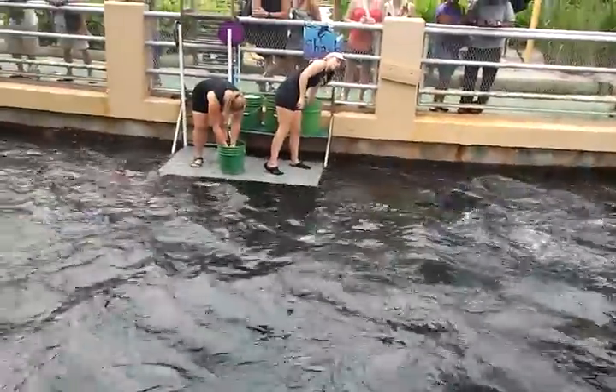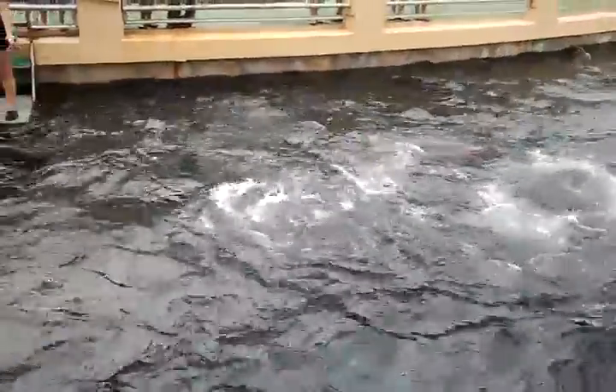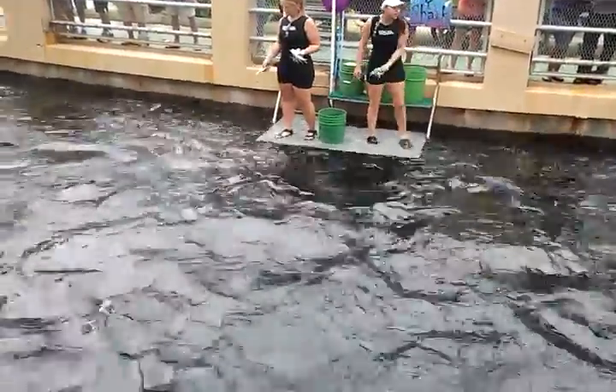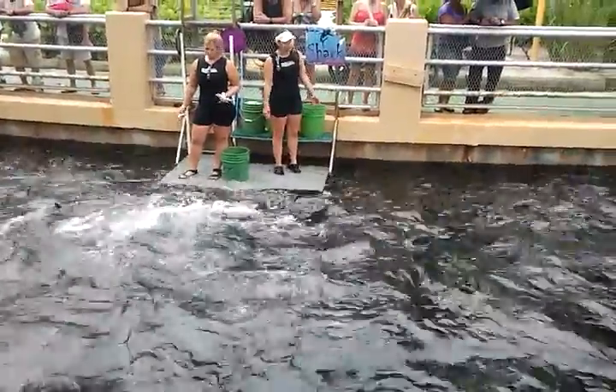These Cro-Molly Jacks are the most aggressive fish we have here in our shark channel — they are even far more aggressive than our sharks. As you can see, they have really excellent eyesight. They can actually track a fish before it even hits the water, while it's still going through the air.